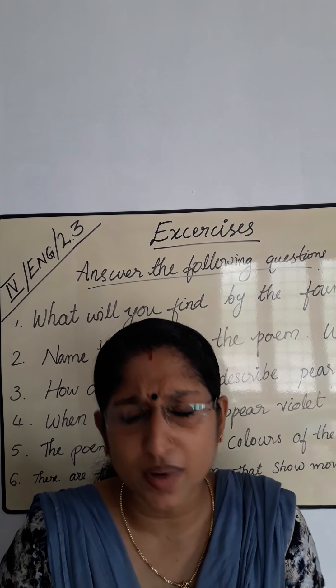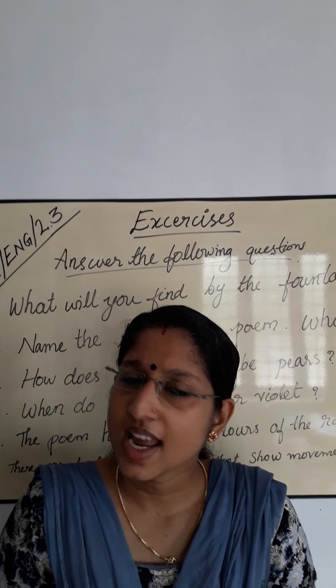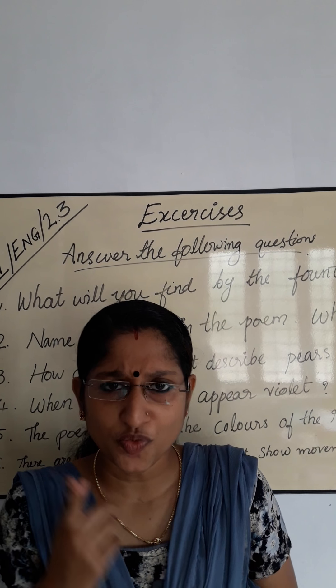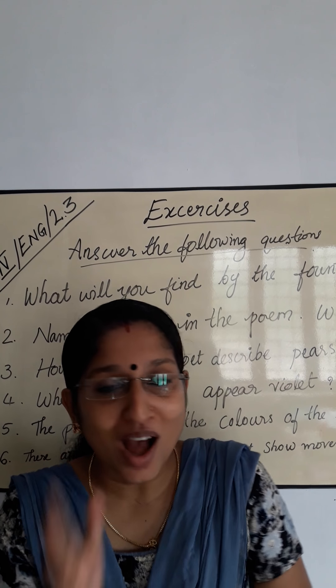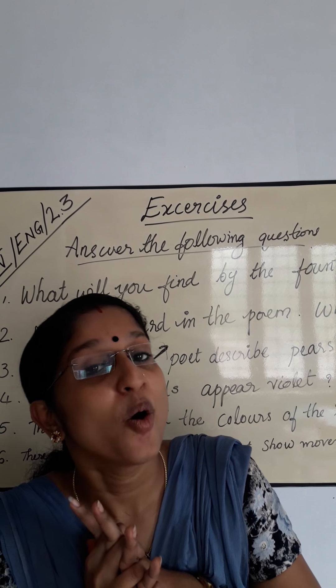Next question: Name the bird in the poem. What color is it? Can you name the bird in the poem? Which bird is in that poem? Yes — swan. What color is it? White. Swan — its color is white.